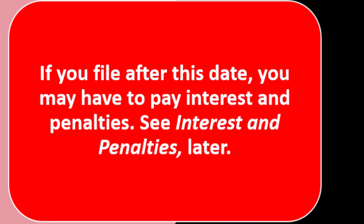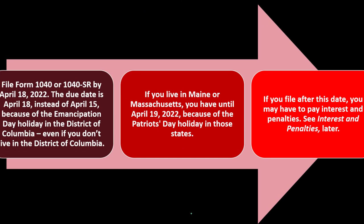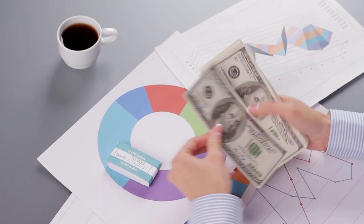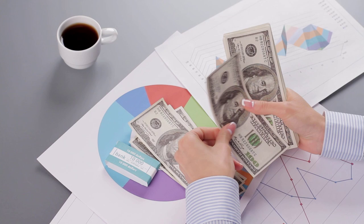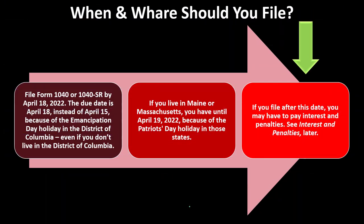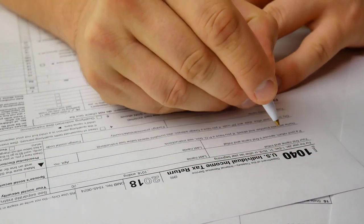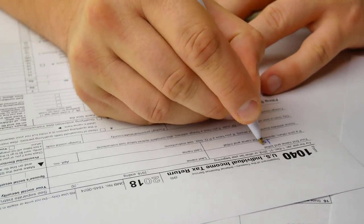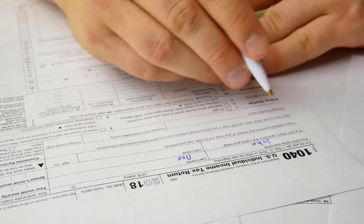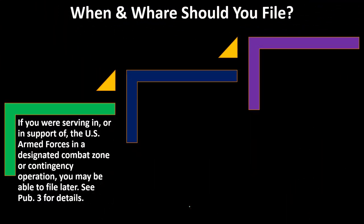If you file after this date, you may have to pay interest and penalties. Our goal with filing requirements is to stay in compliance — we want to avoid the stick of penalties and interest. Meeting the filing requirements is one of the key ways to do that, because if you don't, they may charge penalties, and then interest accumulates on top of those as well.